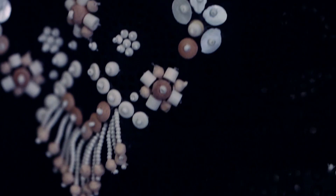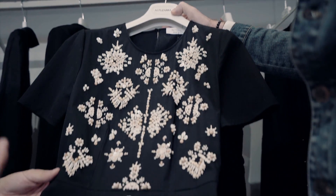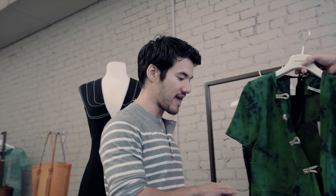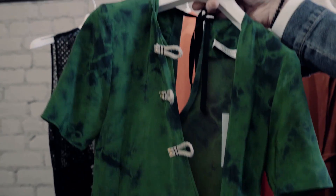We did a lot of this kind of embroidery on these broderie anglaise — like eyelet fabrics — and I really wanted to do it on cotton. This is actually a really interesting mix of hand painting, bleaching, dip dyeing, and tie dyeing.